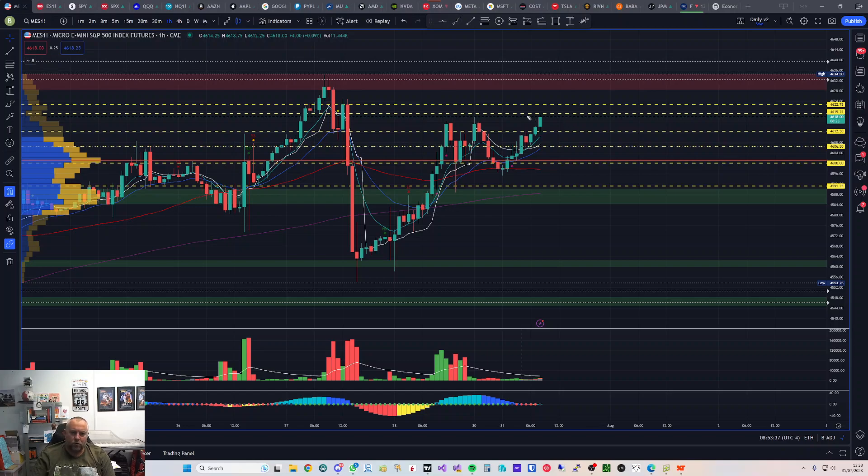I used to go full sizing on my scalps and then go half size on my trend trades — my P&L just didn't add up very well. So going forward, I'll scalp at half size only with a very tight stop, and anything with the trend will be a full-size position, because I want to capitalize on the strong trend rather than going against the tide every time.